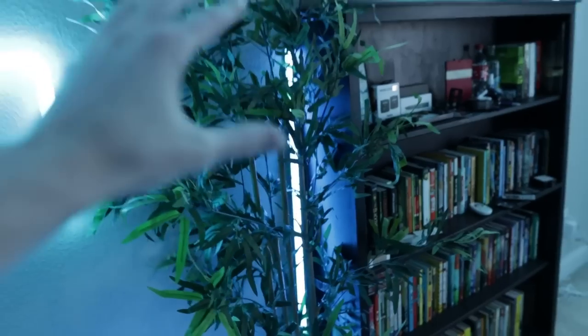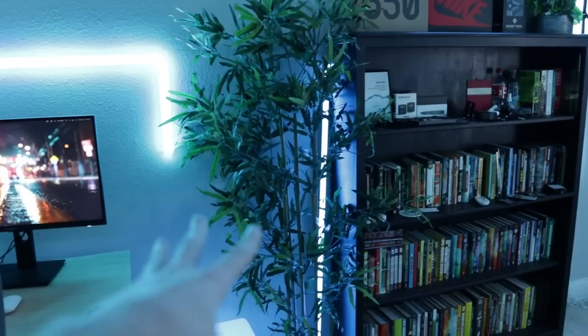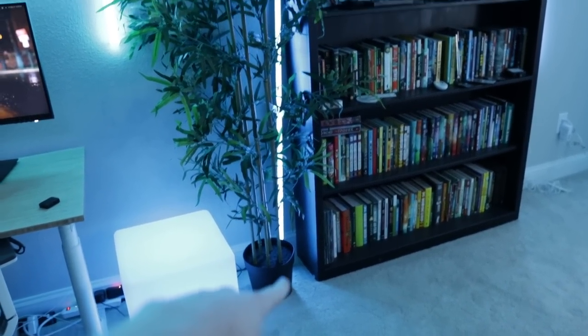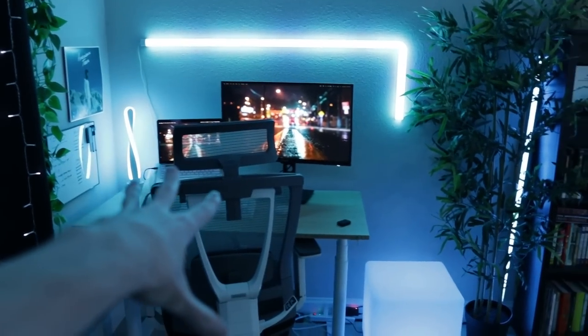Moving over here, I have this huge fake plant from Ikea. This was like $65, but definitely worth it — I think it adds a lot to this space. I have this light bar behind it. This was originally a lamp for the corner of my room that had a base, but I detached the legs from the base, and now I just have this bar facing outwards. I think it looks really cool and transitions really nicely into my editing setup right here.